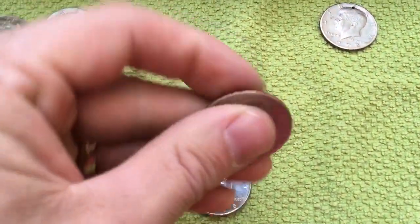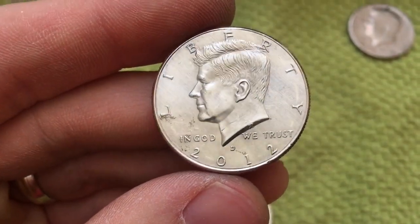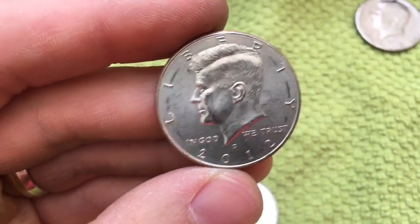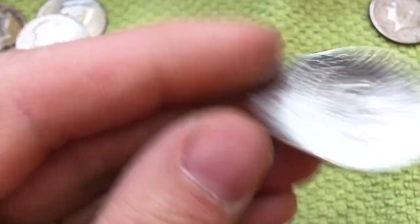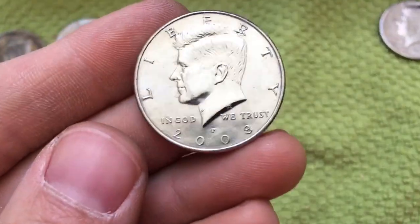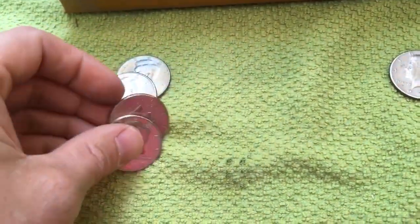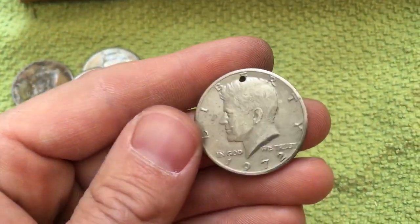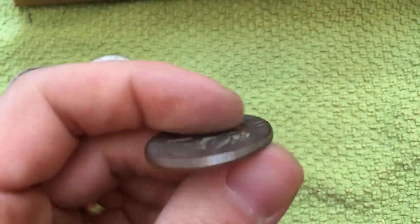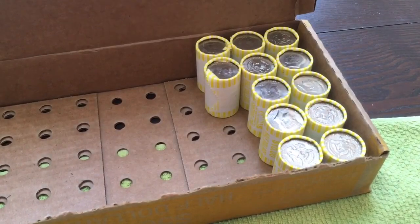A few rolls later and we have a couple more finds. We found two NIFCs in this last roll — a 2012 Denver. Looks like it was on the end of a roll at one time; it's got that little crimping ring of death. And in the same roll, a 2008 Philadelphia. So we're up to four NIFCs. And in a previous roll, we did find this hole coin — a 1972 Philadelphia. I know some people collect those. Alright, 12 more rolls to go.